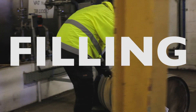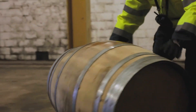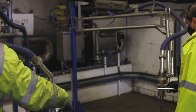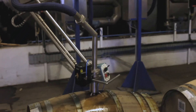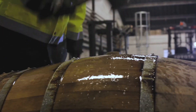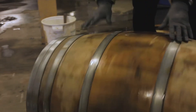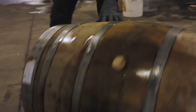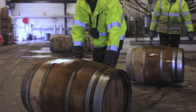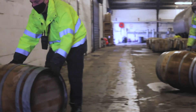This is the filling store where the new make spirit comes down from the still house. Our warehousemen check the alcohol strength and calculate how much water is required to bring it down to a filling strength of 63.4 percent alcohol. They then fill the spirit into cask, seal it up, and transfer it into the warehouse to mature for a minimum of three years before it can be released as our single malt Scotch whisky.